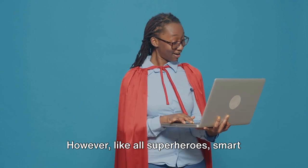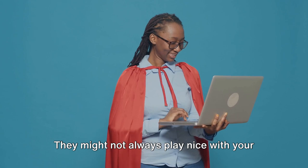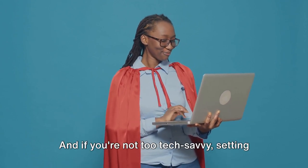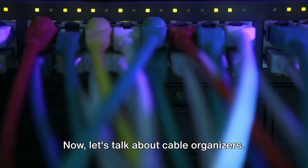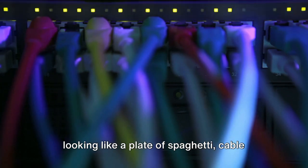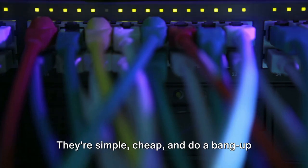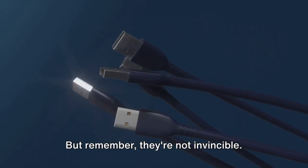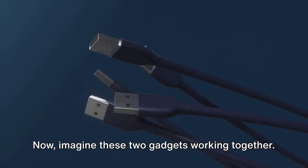However, like all superheroes, smart plugs have their kryptonite. They might not always play nice with your home's Wi-Fi or the device you're trying to control. And if you're not too tech-savvy, setting up may feel like you're trying to crack the DaVinci code. Now let's talk about cable organizers. If you're tired of your cables and cords looking like a plate of spaghetti, cable organizers are your solution. They're simple, cheap, and do a bang-up job of taming that wild mess. But remember, they're not invincible — too much tugging and pulling and they might just give up on you.